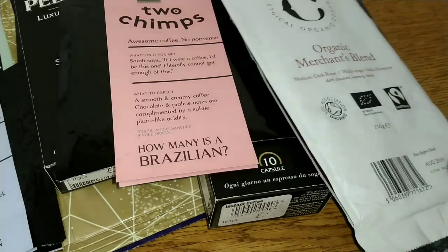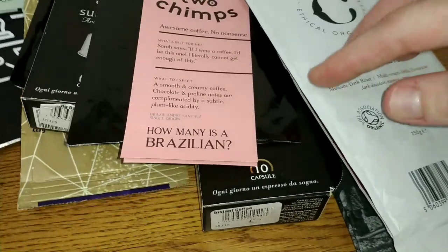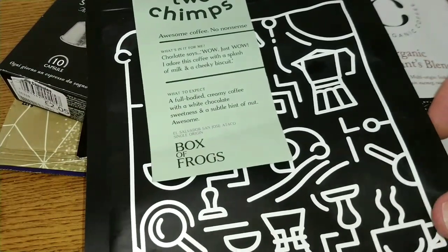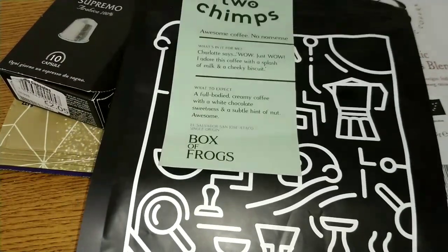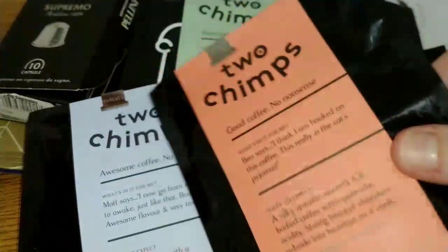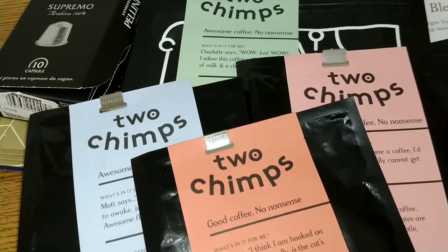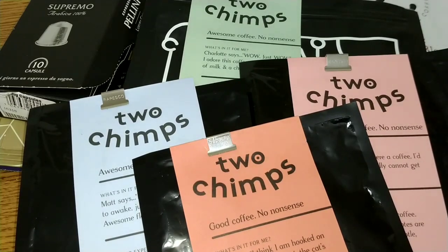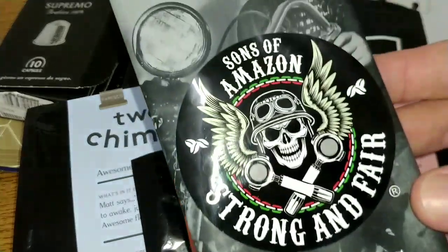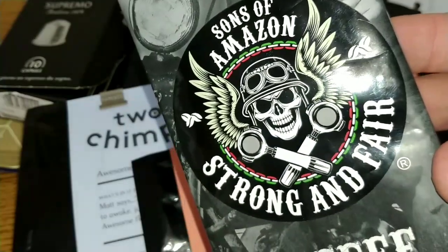So my coffee of the month — I was going to award it to the El Salvador, but as the Two Chimps coffees were all of such high quality, I'll give it overall to Two Chimps Coffee this month. All fantastic quality and high scoring. A special mention to the Sons of Amazon as well — I really enjoyed that one for a robusta coffee.